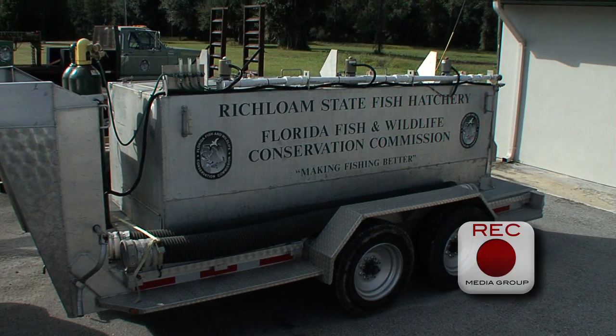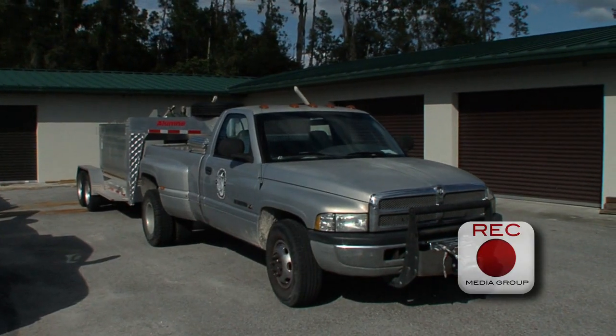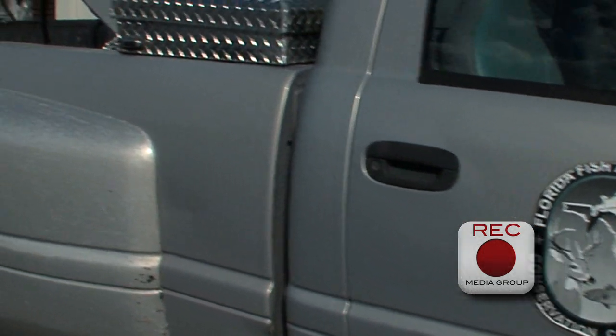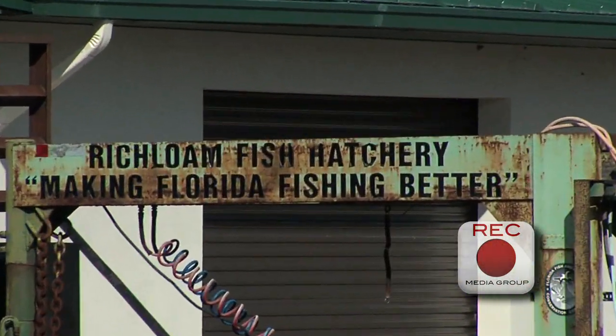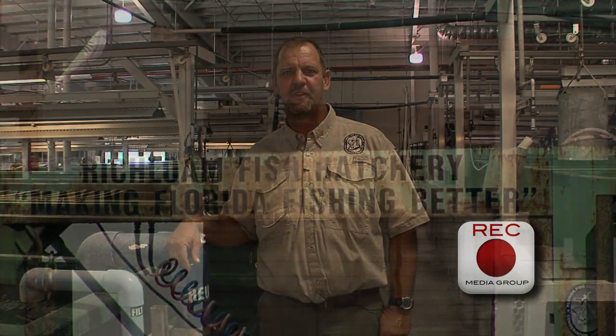After we raise all these fish, how do you get them to the lakes and rivers where ultimately their home is going to be? All of our fish that come out of here are hauled out in these trucks and trailers we have over here. This concludes our tour of the Florida Bass Conservation Center. I want to thank you for spending some time with us. The next time you're out catching a bass, just think — that bass probably came from the Florida Bass Conservation Center. Thank you.